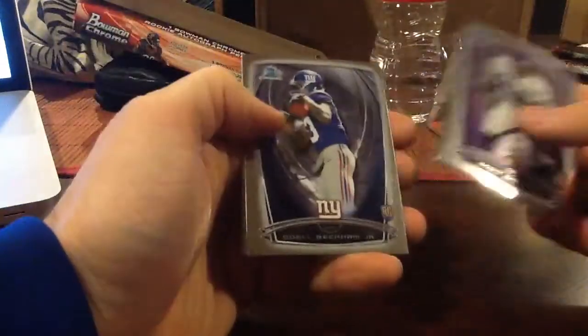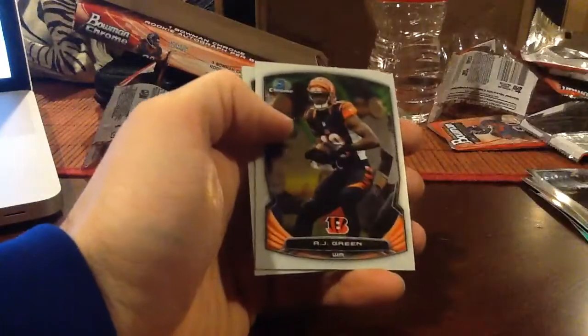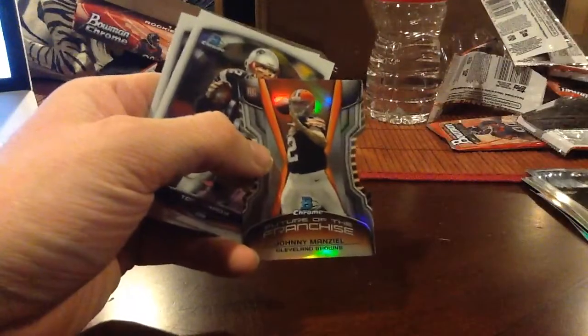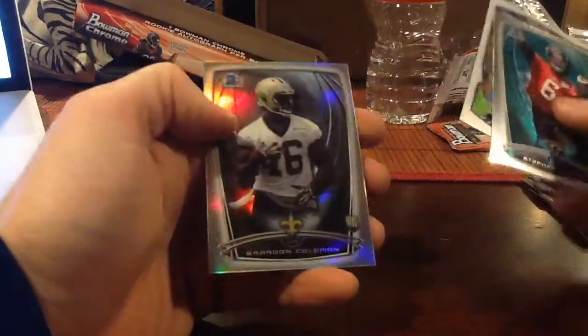This is a very colorful product though, they didn't hold back. Is it Beckham? Nice. More color. Anthony Barr Black, $2.99. Future of the Franchise Manziel — I don't know about that, but cool insert. Teddy. And a Brandon Coleman Refractor.